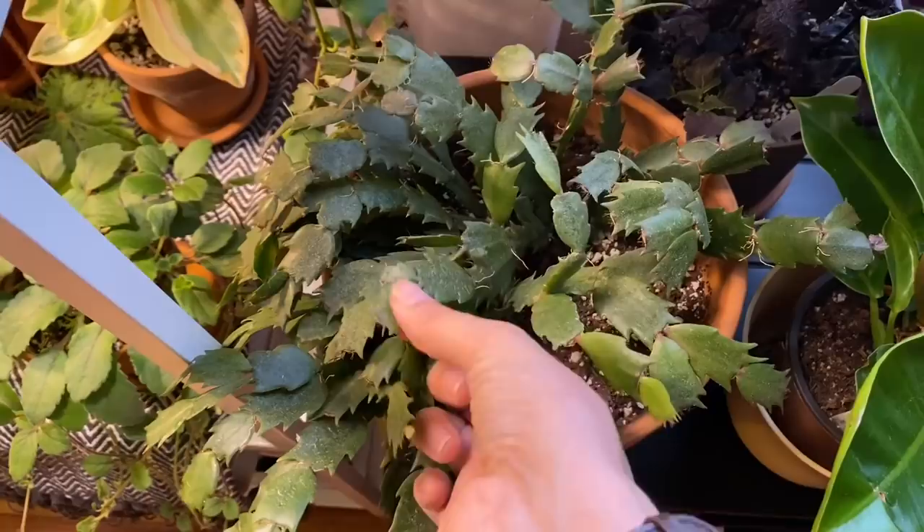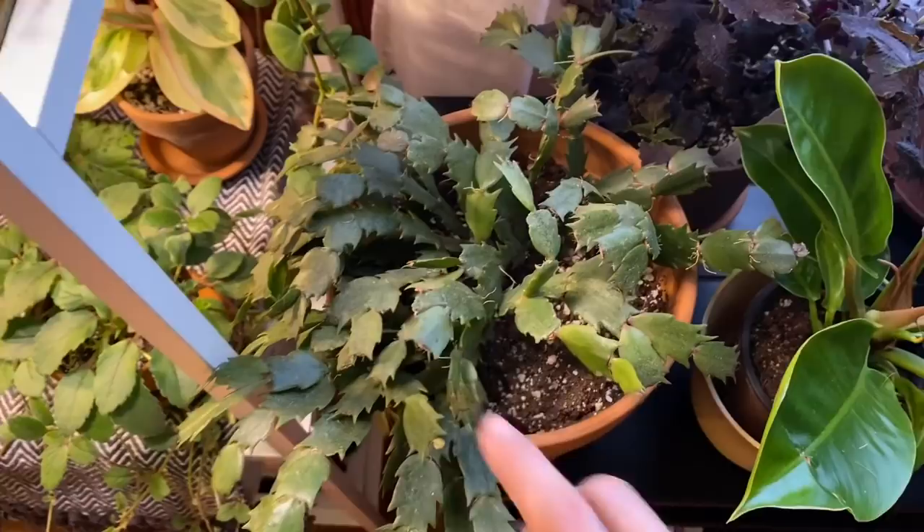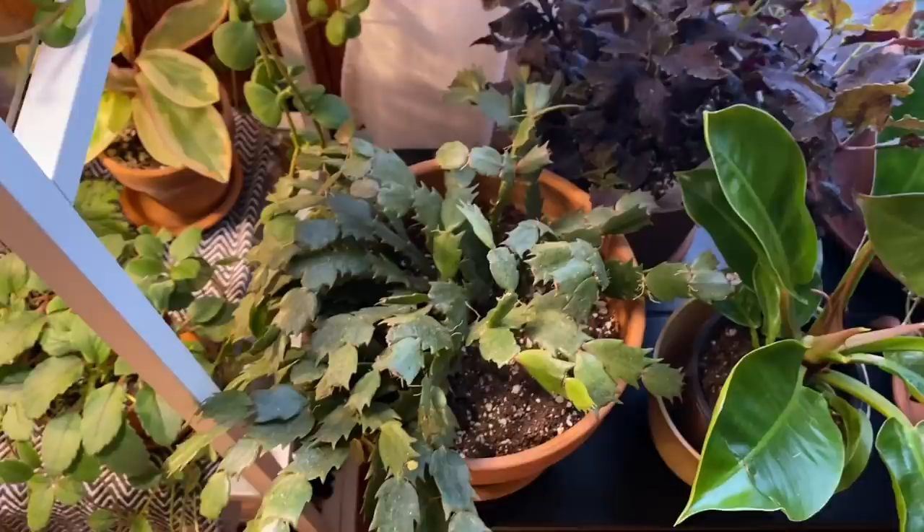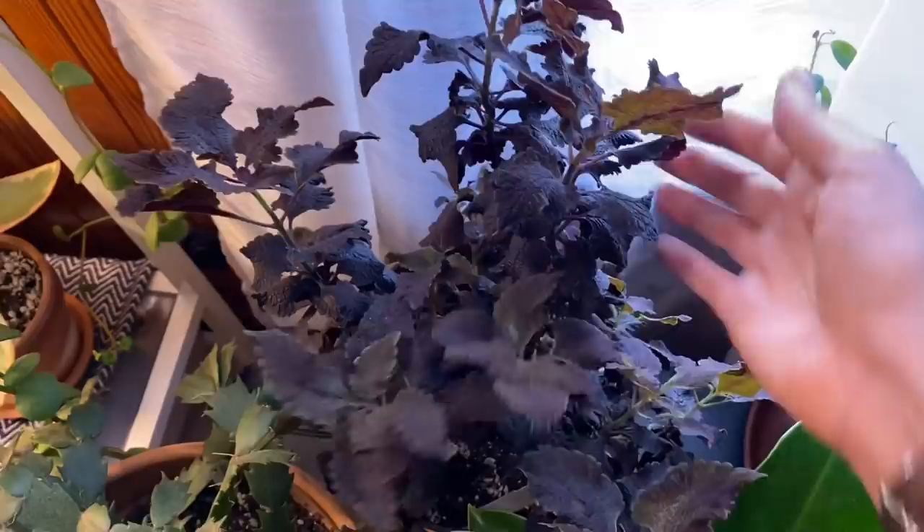This is my very dusty — from being in a window — Thanksgiving cactus. I just got that from Walmart a couple years ago and it's looking pretty rough because it was sitting in a window collecting pollen for a few months. I just moved it here so I've got to give it a shower and clean it up. Right here we have my Othello coleus — this is one of my favorite plants, it is gorgeous. No explanation needed, just look at that thing.